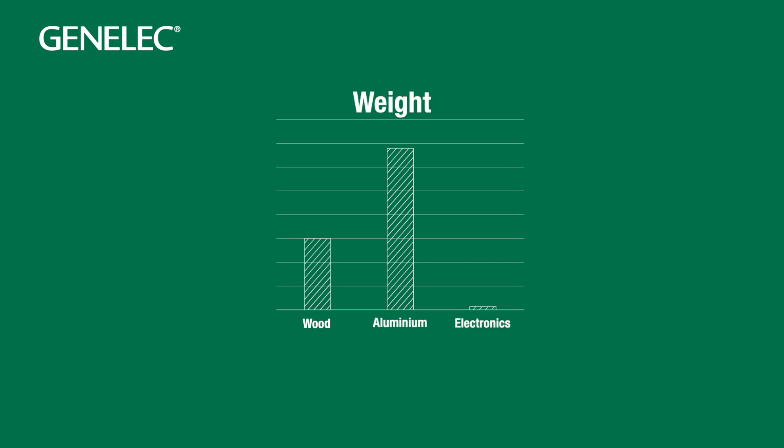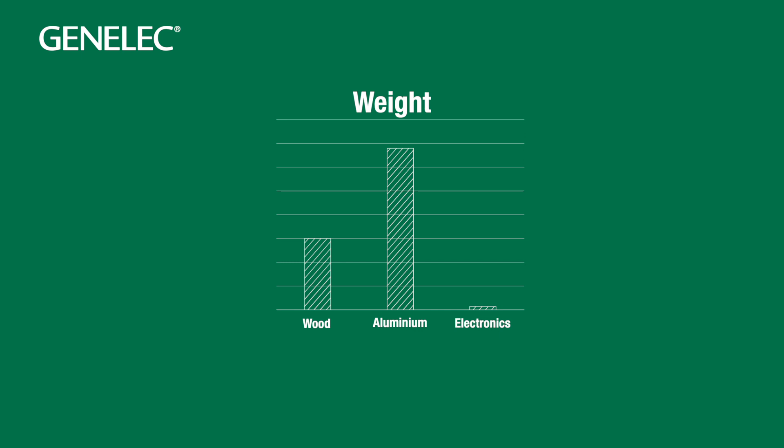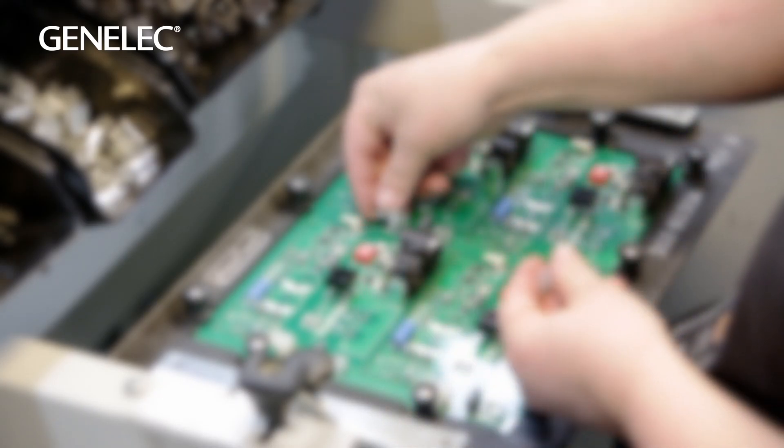Like many manufacturers, we get electronic components from the Far East, but these are the lightest parts by far, and we build all the boards ourselves.